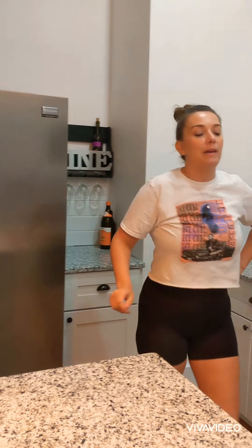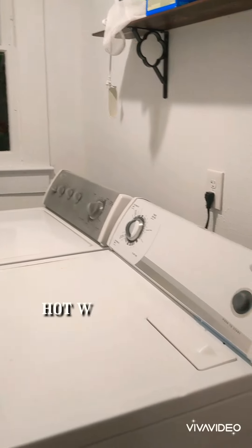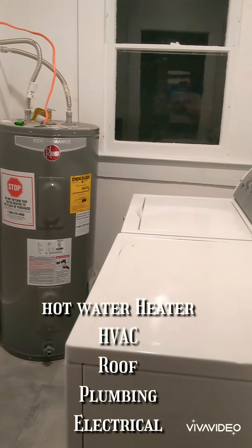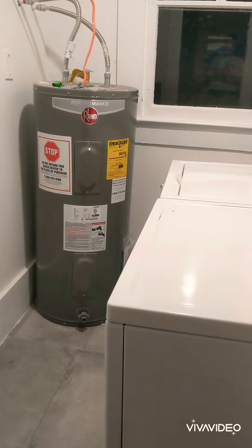Everything in this house is brand new. This is the laundry room. Brand new hot water heater, brand new HVAC, brand new roof, brand new plumbing, and brand new electrical.